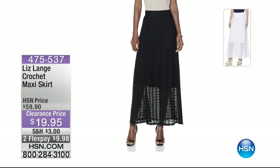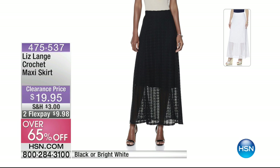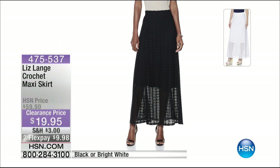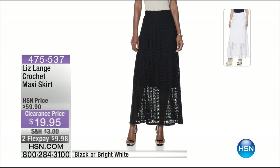From Liz Lang — $40 off. This is her crochet maxi skirt — you're going to love this, it does have that lining. Available in two colors: black and bright white. $9 and change to get it home. Item number 475-537. This was originally $59.90, so it's $19.95 now for an A-line skirt. Most women adore wearing A-line skirts — jump on in quickly, it's been one of our best sellers of the day. From Liz Lang — we like to call her the mistress of illusion because she makes every woman look good.